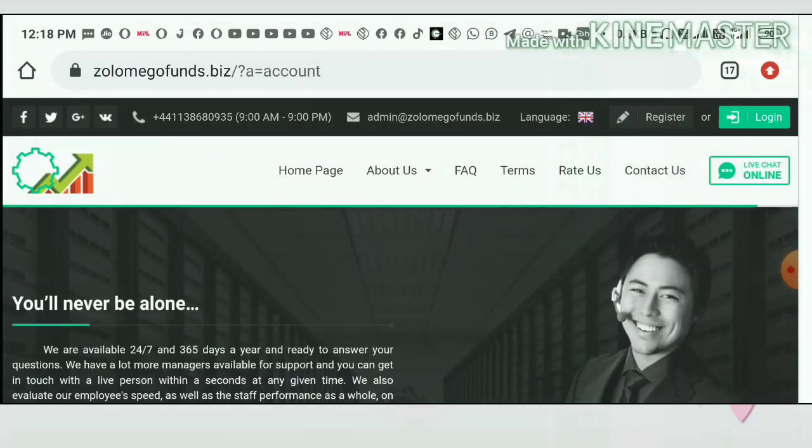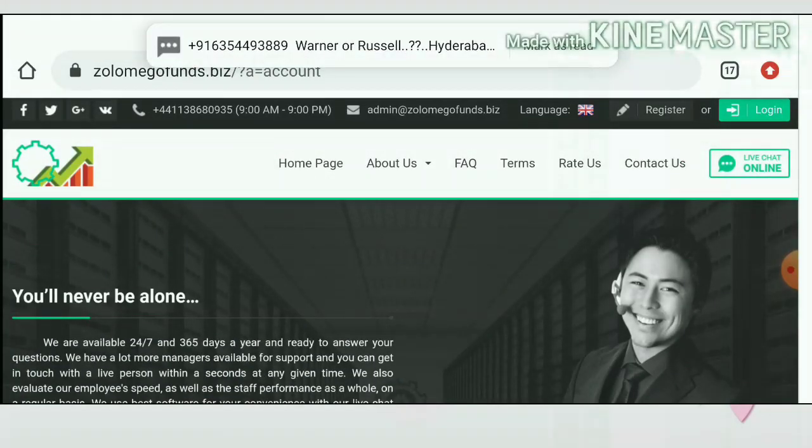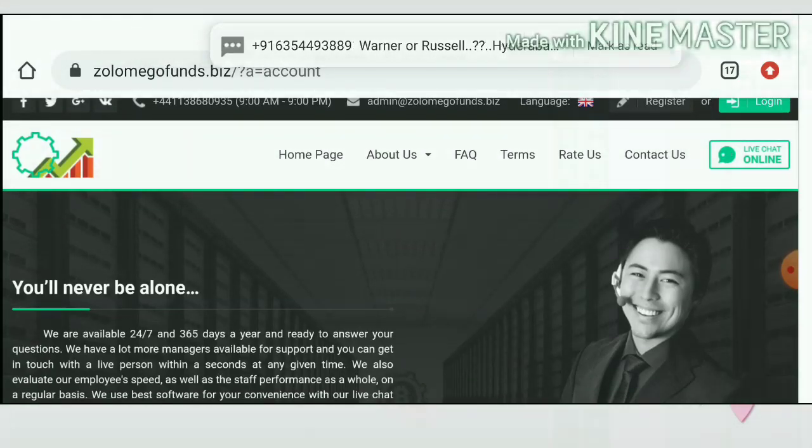The site is called zoolomegophants.com. This is the actual site. To get there, you can use the link given in our description. After clicking on the link, this is how the site's actual interface looks like.